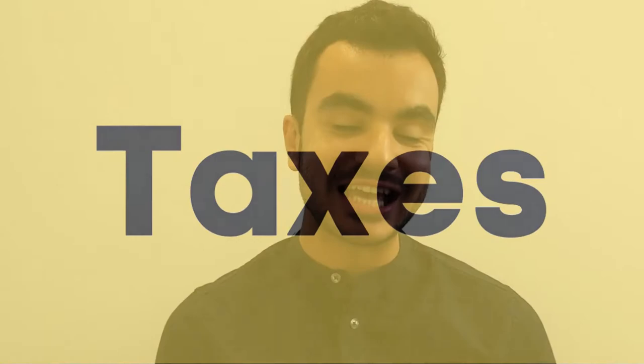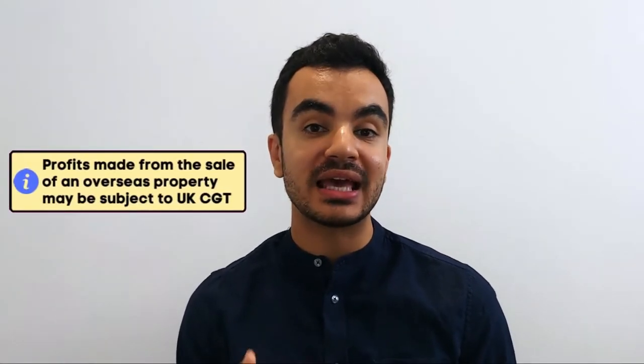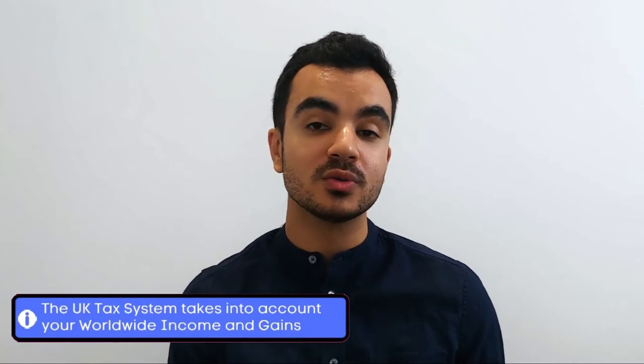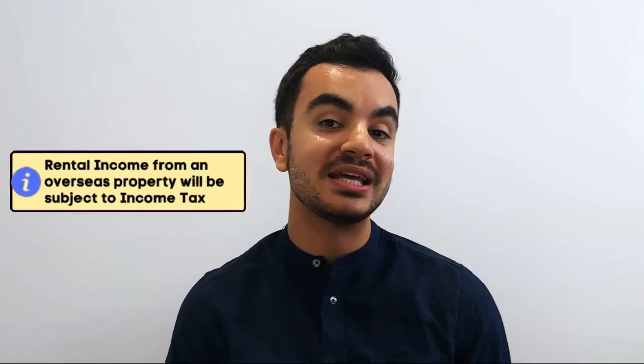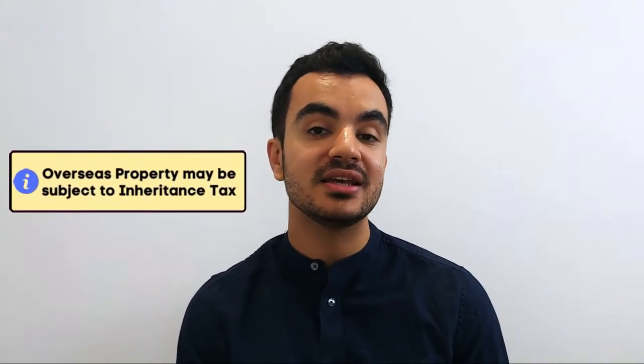The next thing to understand is taxes when you buy an overseas property. There are scenarios where you may be eligible for taxation here in the UK. For example, if you make a profit from the sale of a property this can be subject to capital gains tax, because the UK tax system takes into account your worldwide income and worldwide gains. This also means that if you obtain rental income from that property, you will be subject to the same tax as if it were situated in the UK — and therefore it would be subject to income tax. Properties overseas are still counted as part of your estate and will therefore be subject to inheritance tax in the event of your death.